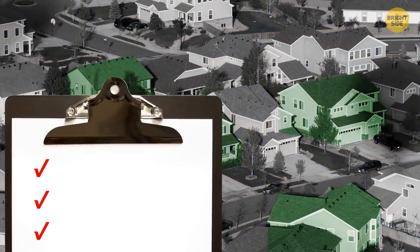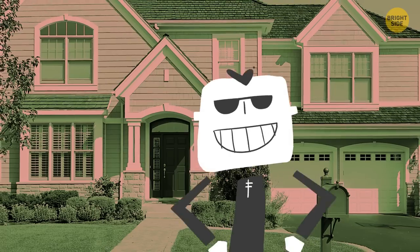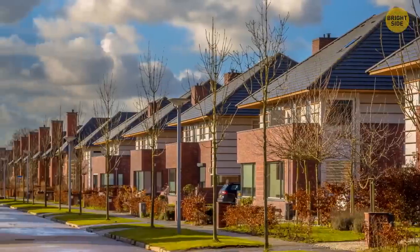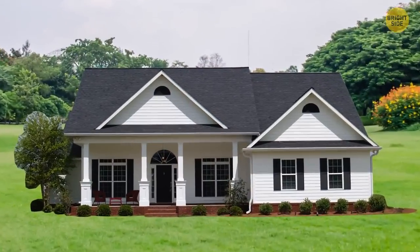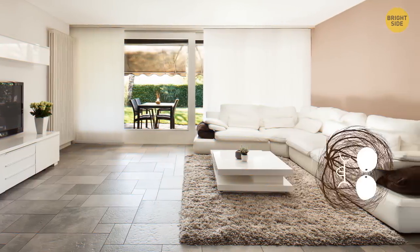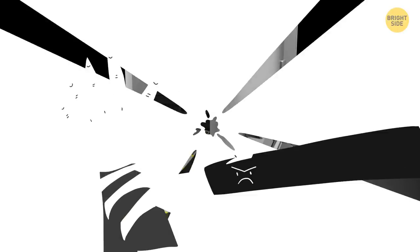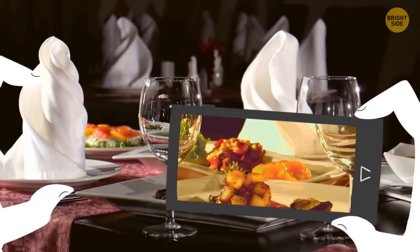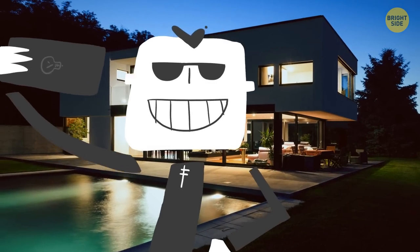Experienced burglars have a checklist of easy-target homes. First, you leave your doors or windows unlocked. Locking your house up seems like a no-brainer, yet so many people don't do it — lulled into a false sense of security by their tall fence or quiet neighborhood, or thinking a quick run to the corner store is fine. Believe it or not, this is more than enough time for a skilled burglar to get in, grab your valuables, and make their getaway. Your house is also a target if it's empty during the day. If you constantly share pictures and posts on social media about your expensive things or extravagant vacations, don't be surprised if one day you find some valuables missing from your home.